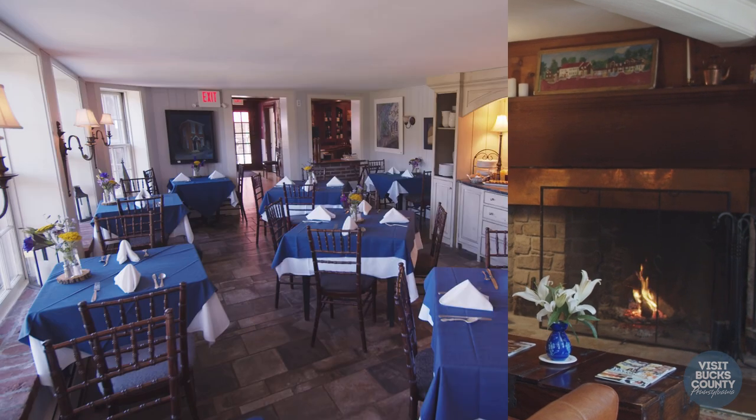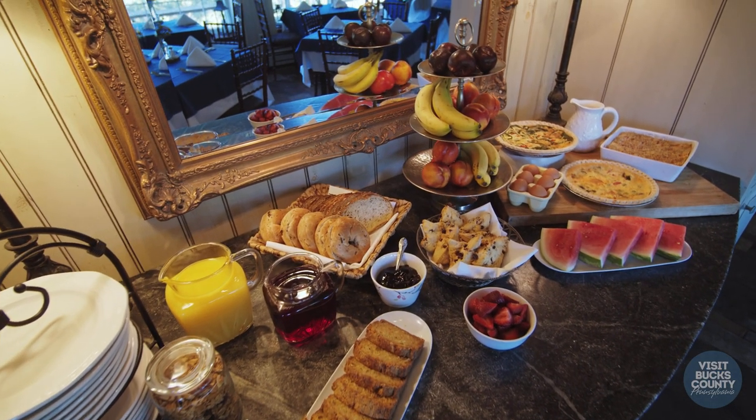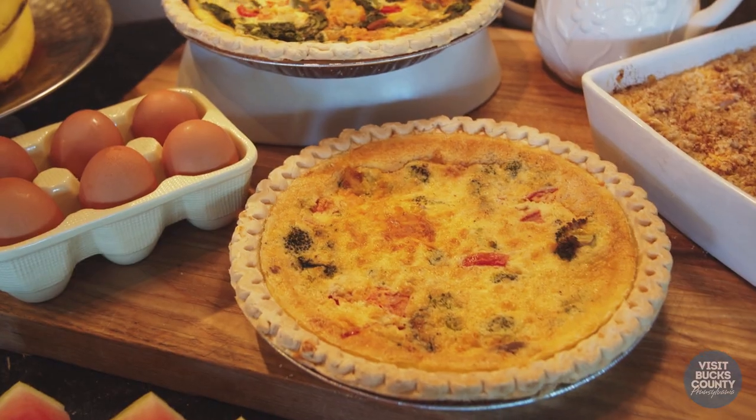Let me show you into the dining room. This is the breakfast that we're serving today for our guests. We have scones, an oatmeal bake, breakfast bread, muffins, two different kinds of quiches — all homemade.